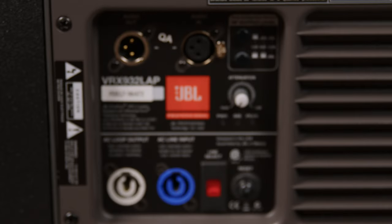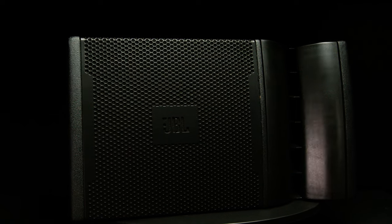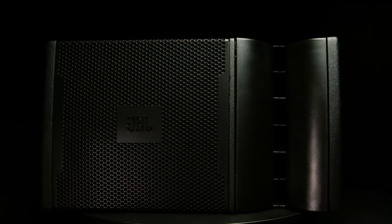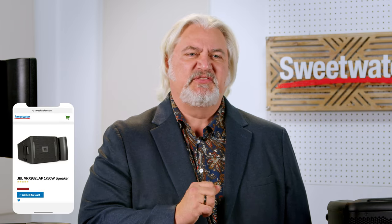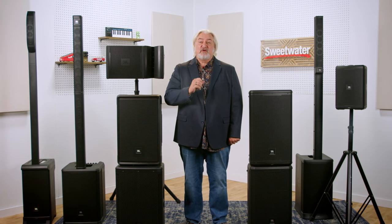Now let's look at the VRX-932 LAP, a powered line array speaker intended for slightly smaller venues than JBL's SRX Vertex solutions. It uses JBL's active constant curvature design to deliver incredible sound quality and coverage. You can build out your system with up to six VRX-932 LAPs arrayed to increase coverage. It's lightweight at just 52 pounds, features a 12-inch low-frequency driver and three 1.5-inch neodymium compression drivers with dual voice coils, and is driven by up to 1750 watts of power.